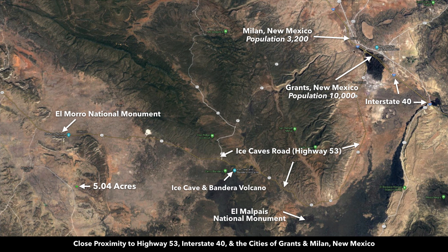Grants has a population around 10,000. The neighboring town of Milan has a population around 3,200. There's a hospital, Walmart Supercenter, and grocery stores. Pretty much anything you need, you can find there in Grants.